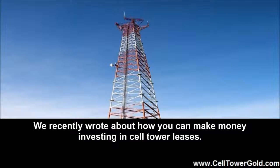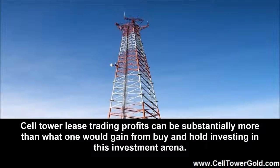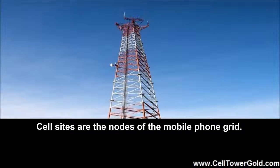Cell Tower Lease Trading Profits by CellTowerGold.com. We recently wrote about how you can make money investing in cell tower leases. However, you do not need to buy and hold a cell site lease in order to profit in this business. Cell tower lease trading profits can be substantially more than what one would gain from buy and hold investing in this investment arena. Cell sites are the nodes of the mobile phone grid.